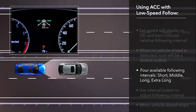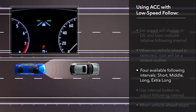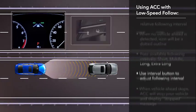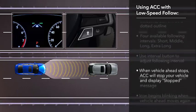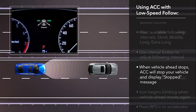Four different following intervals can be set: short, middle, long, and extra long. Use the interval button on the steering wheel to adjust the following interval, and the distance bars will change accordingly.